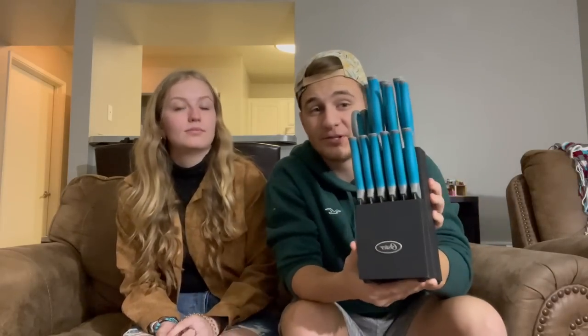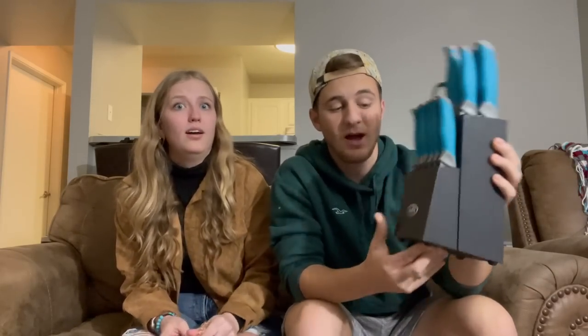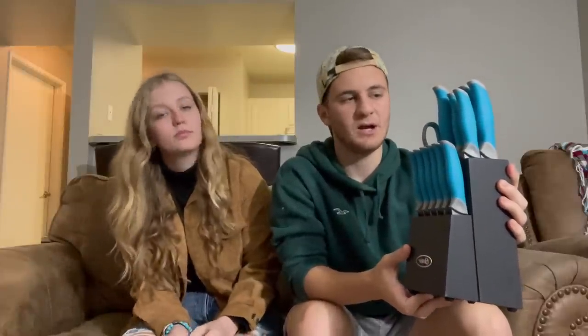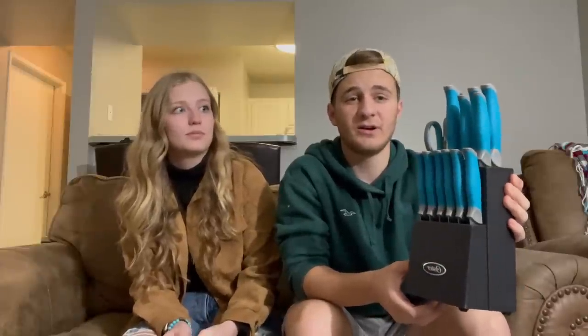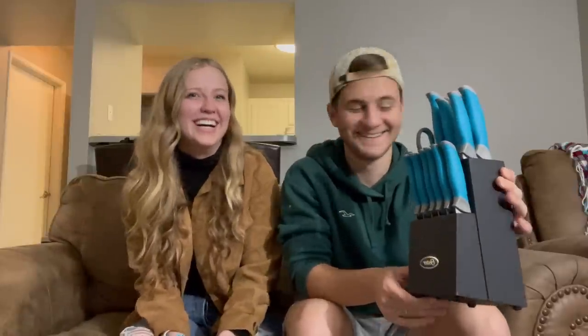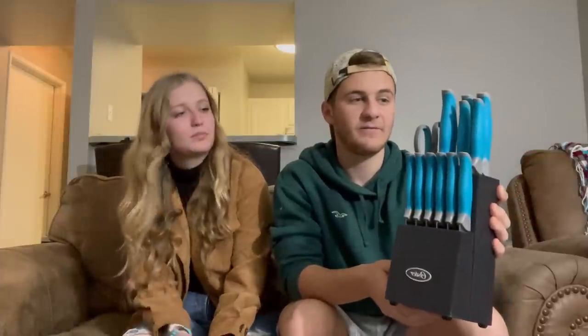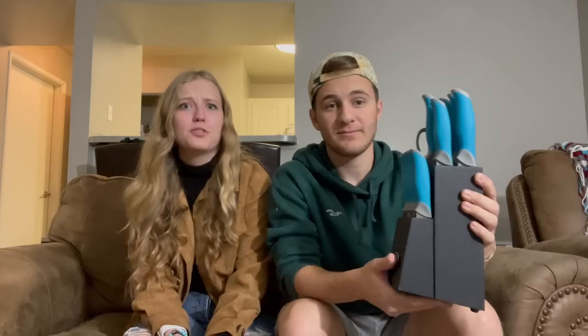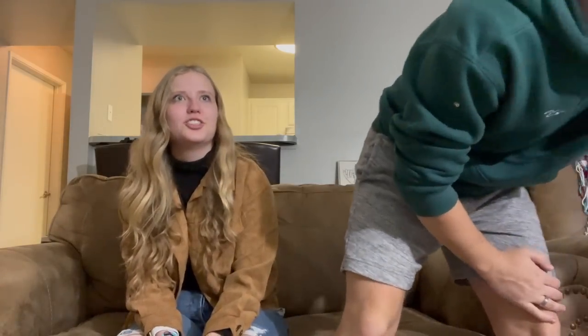Here we got our knife set, which is actually super nice. It's Oster brand — it comes with all the knives: bread knives, steak knives, big knives, and kitchen shears. A lot of y'all told us to use kitchen shears to cut pizza if we don't have a pizza cutter, and you guys were right — it works so much better. It also kind of fits with our kitchen color theme of blues and grays.